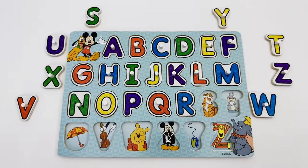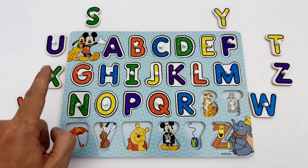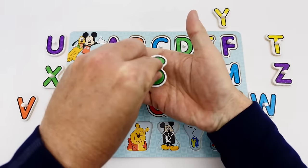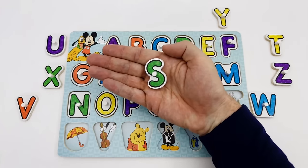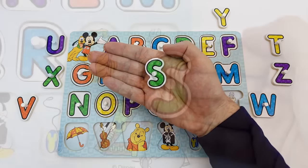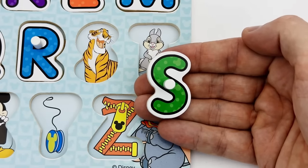Our next letter is the letter S. The letter S is green. Do you see it? Yes, here it is. S is for Shere Khan.